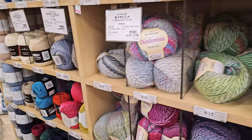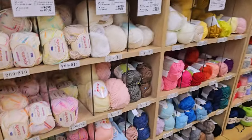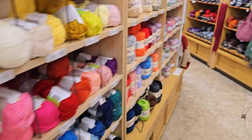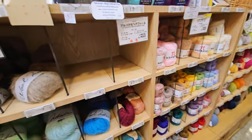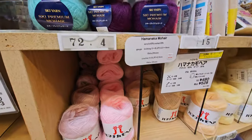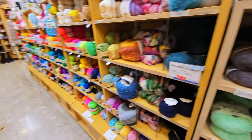The 5th floor is where the yarn section is and they had the widest selection of yarn I saw during my trip. They really had a wide variety from baby yarn, mohair, chenille, cotton to silk. I didn't get a recording of it but this is the shelf where the P.S. Monte yarn was.